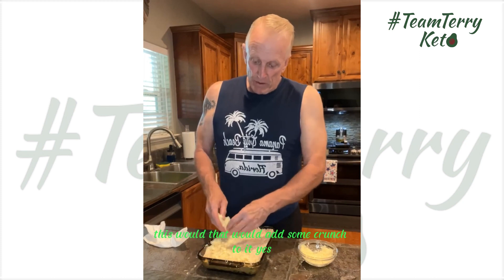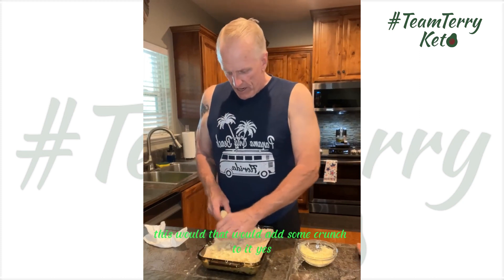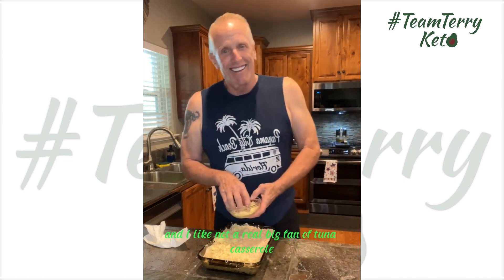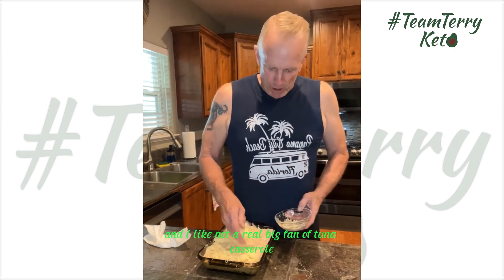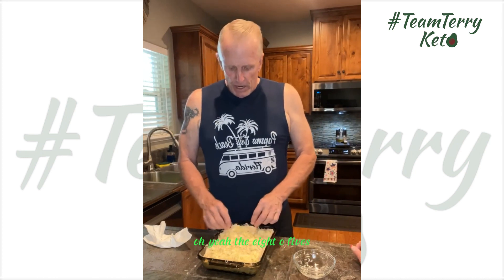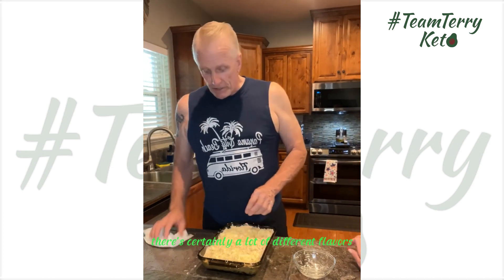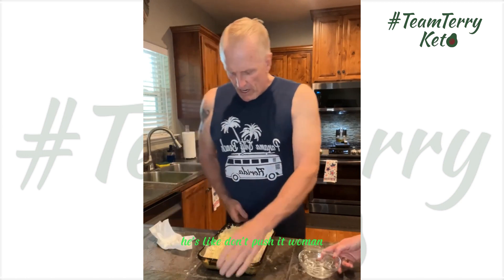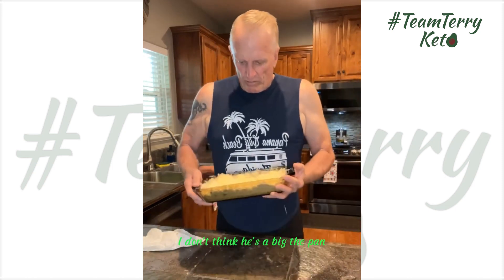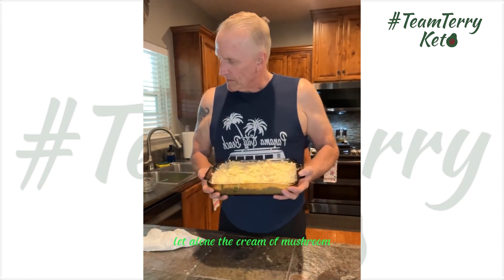That would add some crunch to it. We gotta get past the fact that this is tuna casserole and Mark is not a real big fan. But that would be my suggestion — you could definitely do pork rinds on top. The 805's from Costco have a lot of different flavors that would go very well with this. I made tuna casserole and we'll see how it goes — it's just not his favorite.